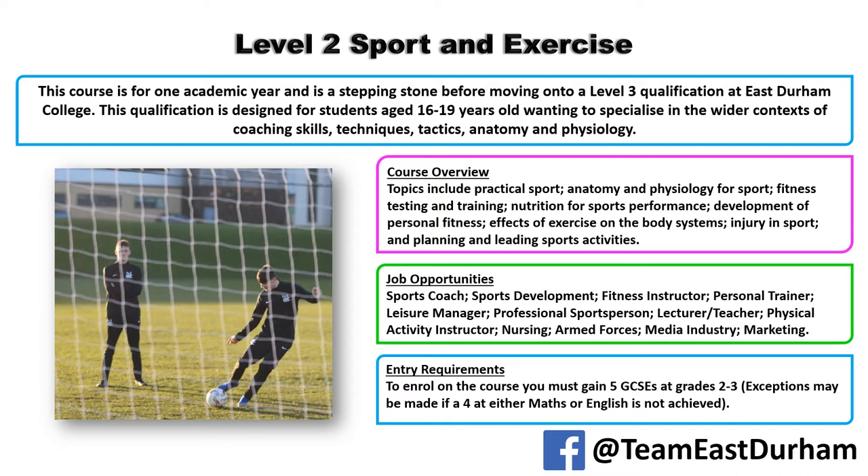Topics we cover include the practical element of sport, anatomy and physiology, how the body works, fitness testing and training, nutrition for sports performance, and you'll understand the development of personal fitness and the effects of exercising the body. You'll also learn about injuries within sport and be involved in planning and leading sports activities.